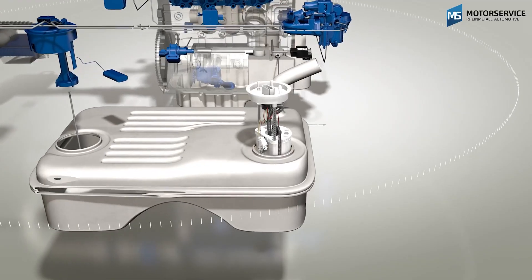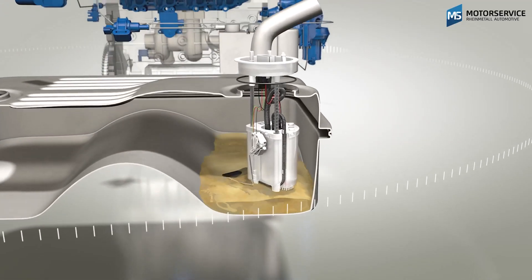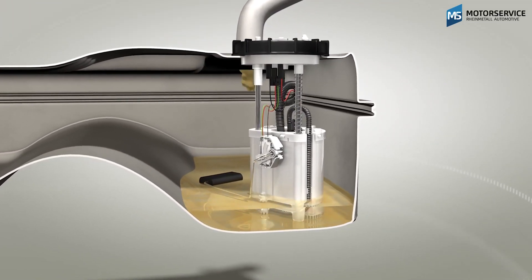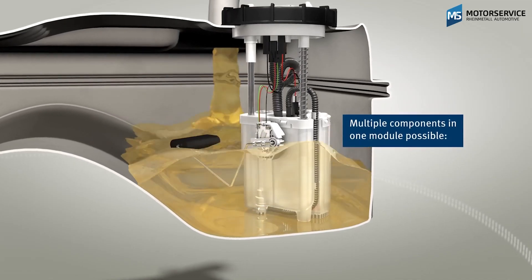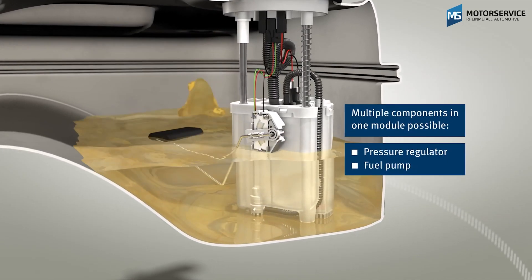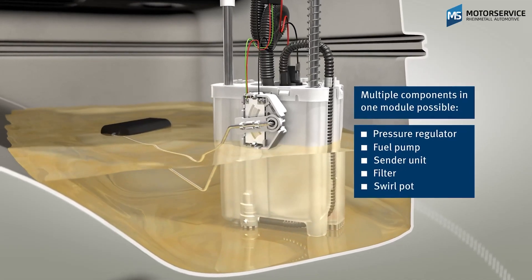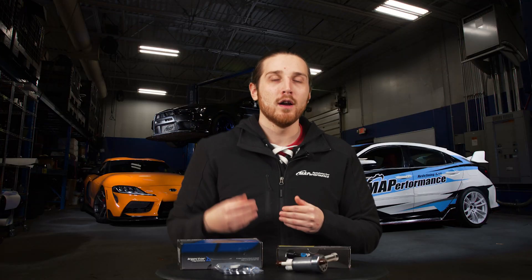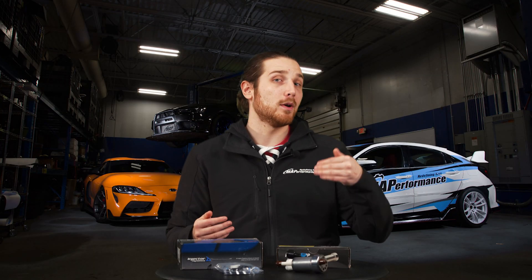Now that we've covered getting fuel into the cylinders, we need to talk about how we're actually going to get that fuel to the injectors — and that's where the fuel pump comes in. This is going to have its own set of variables to determine which pump is correct. The first piece is obviously going to be the fuel pressure stemming from the injectors, because you need to know how much fuel pressure you need at the front of the car to determine how much you'll need to be pushing from the back.